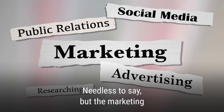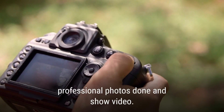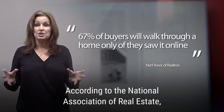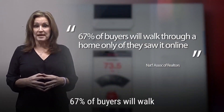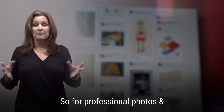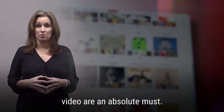The marketing of your home is essential. You're going to want to make sure we get professional photos done and professional video. According to the National Association of Realtors, 67% of buyers will walk through a home only if they saw it online. So professional photos and videos are an absolute must when preparing to sell your home.